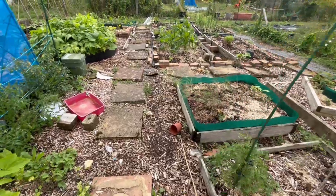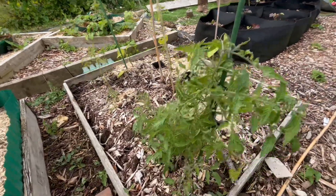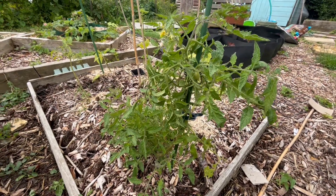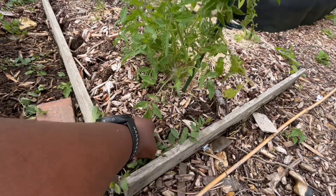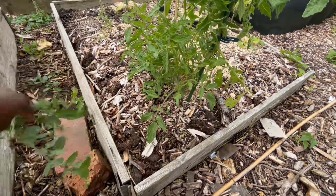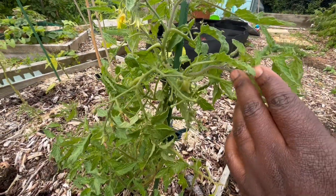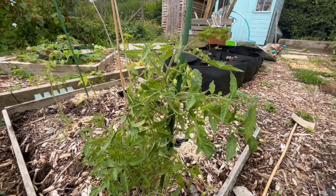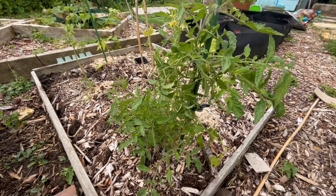I forgot to show you this little tomato here. This tomato was being bugged by aphids, which were being farmed by the ants. But I managed to sort it out — I did a bit of neem and it seems to have done the trick. Now it's growing well. I think it looks like one of the banana lake tomato plants. Some of the tomatoes I grew don't have labels anymore, so I have no clue what tomato that is. But it's looking good.